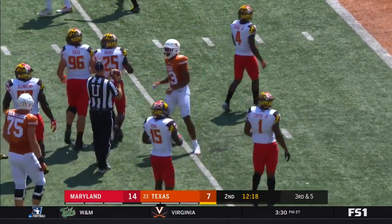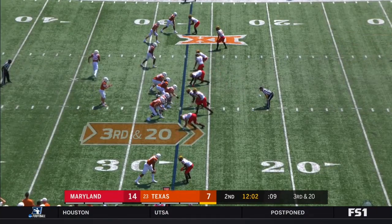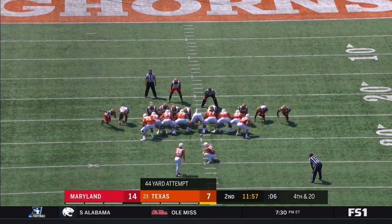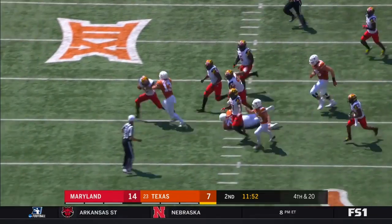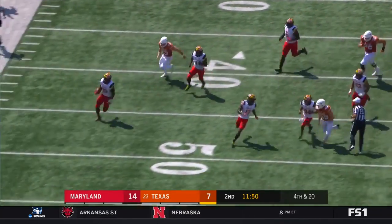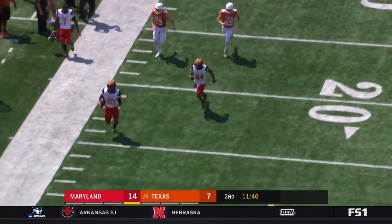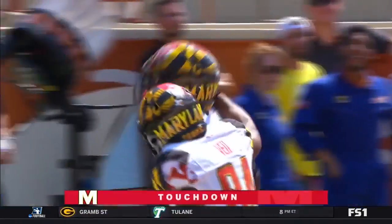And a flag comes in. Deron Hurd has potential. Warren splits out. And this is blocked — scooped up, going the other way! Maryland is going to take this one to the house! Touchdown Terps — San Juan Brooks!